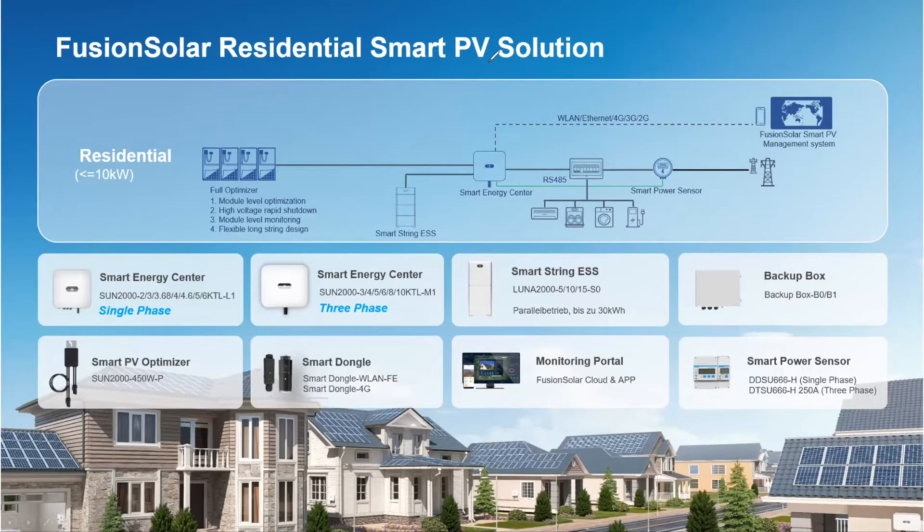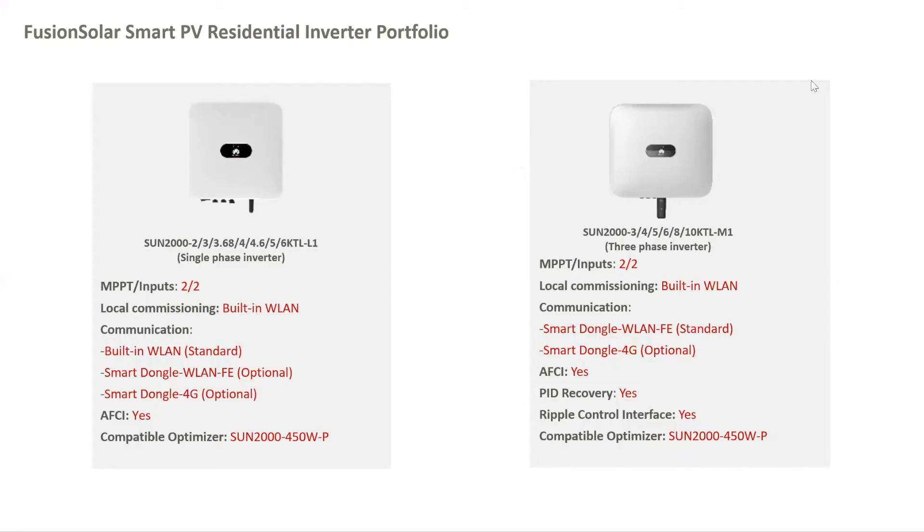Here we can see all the devices in our portfolio. Starting from the DC side, we can provide optimizers, single-phase and three-phase inverters, the battery which is called Luna 2000, the power meter which is called Chint and is produced by a third-party company. All commissioning and monitoring is done through the Fusion Solar app, and we also have a monitoring platform with the same name.